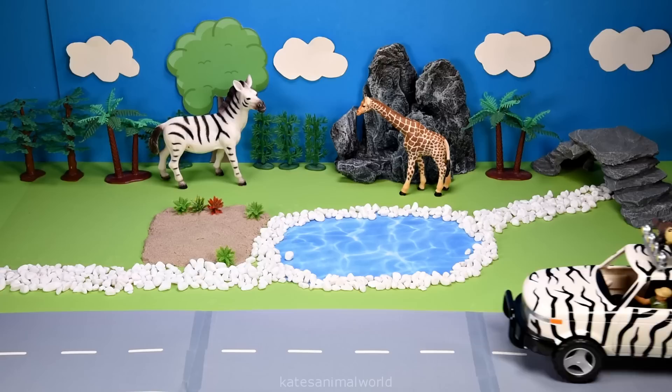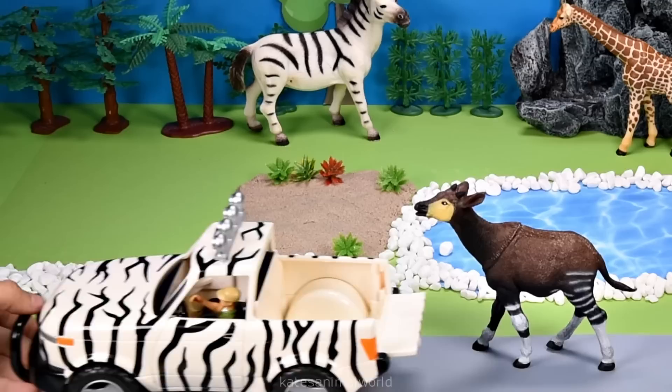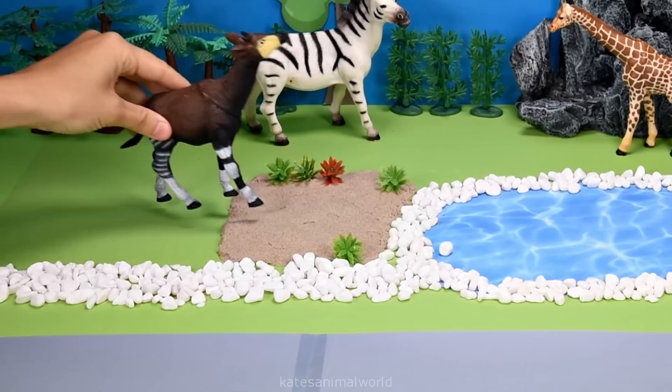Who's that in the back? It's an okapi. An okapi is also a herbivore and likes to eat fruits, grass, leaves, and some forms of fungi.